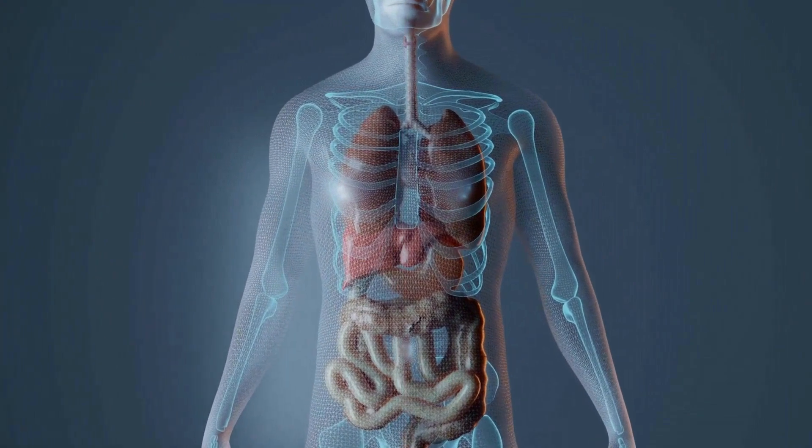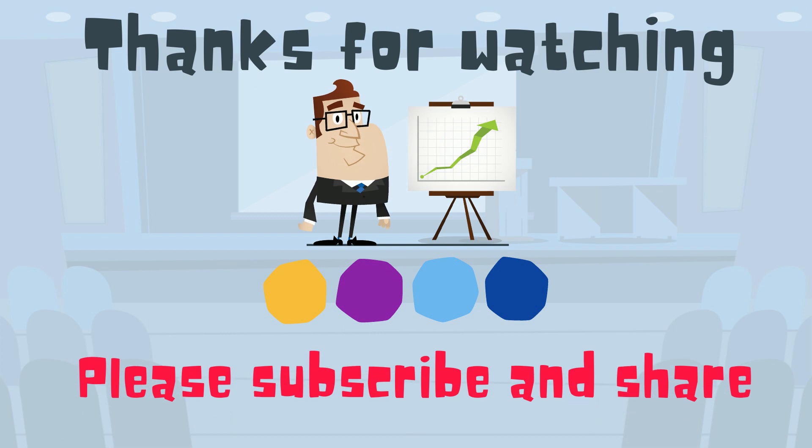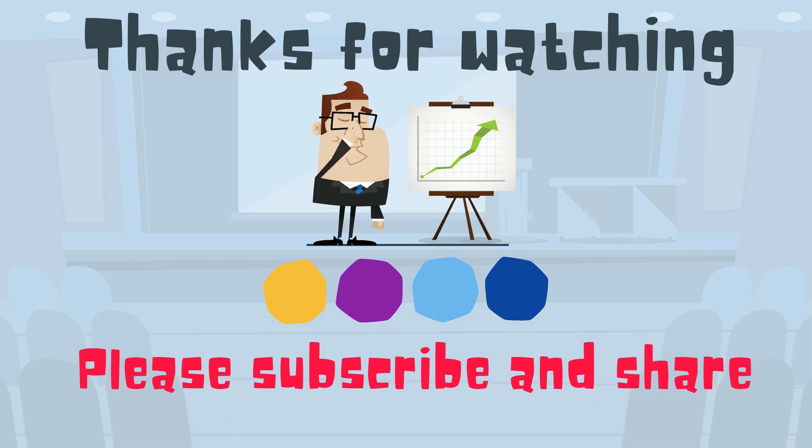I hope you enjoyed learning about the amazing human machine. Thanks for watching. MooMooMath uploads a new math and science video every day. Please subscribe and share.